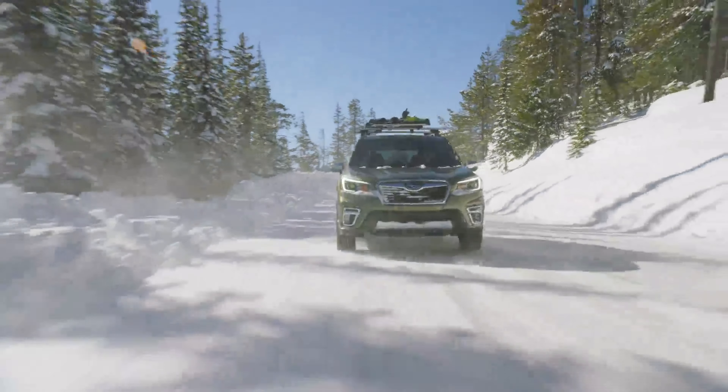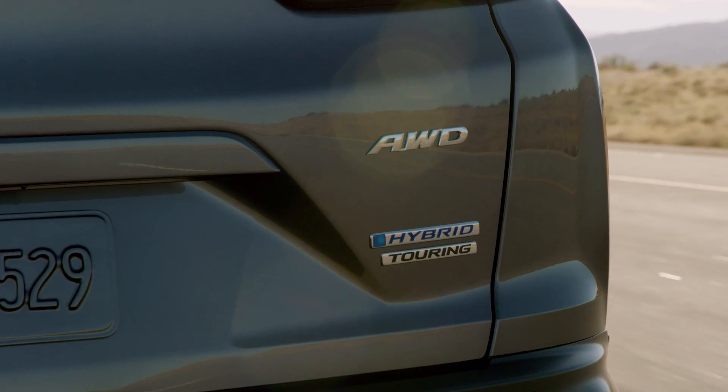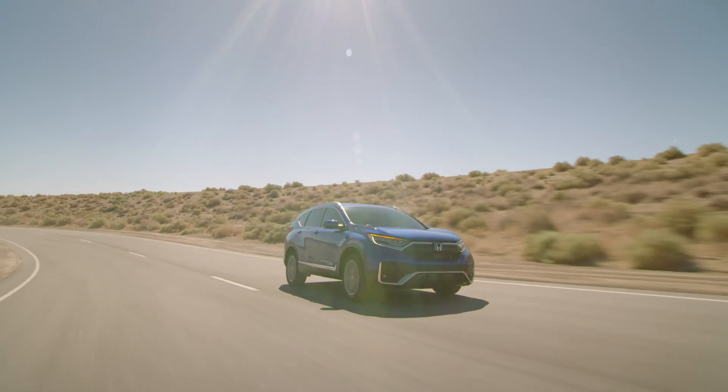It might seem like the Forester has the edge here since it was more recently redesigned, but you can never count out a Honda, especially when there's a new hybrid CR-V being offered starting with the 2020 model year. Let's take a look at how they look first of all.